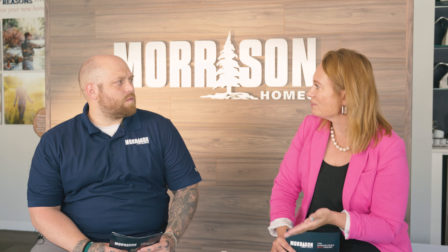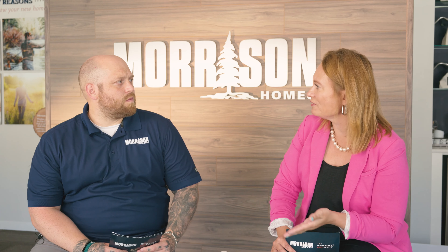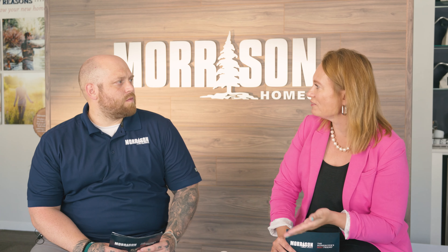Really think about your current situation and what your future is going to look like — whether you're going to be in your home 5, 10, 15, or 20 years. We do not want to compromise anything when you are purchasing a home, because it is a very large purchase and we want you to make the best decision possible.